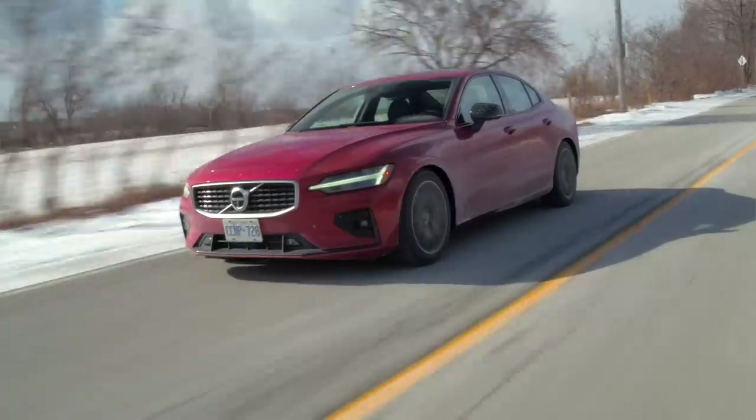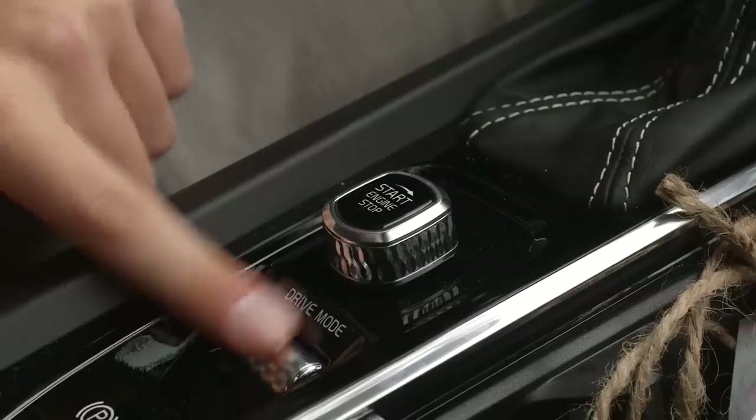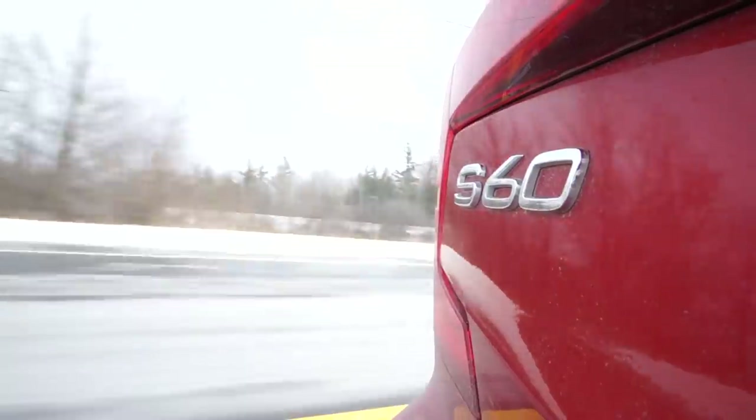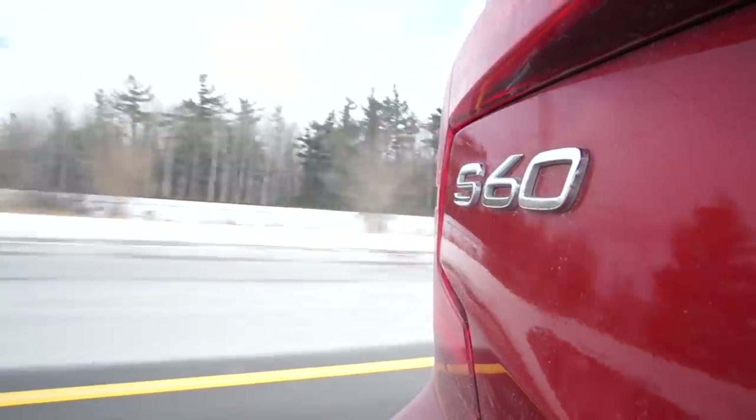So what does that supercharged turbocharged motor feel like? I'm going to put it in dynamic mode by spinning this Scandinavian Gypsies ring here. Dynamic. I just saw the revs jump up a little bit. Not much happens when you put it in dynamic, but I just saw the revs jump. And floor it. Okay, it is quick, but the Genesis is fast.